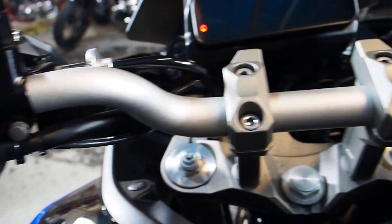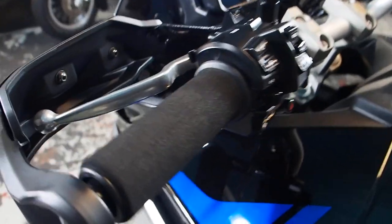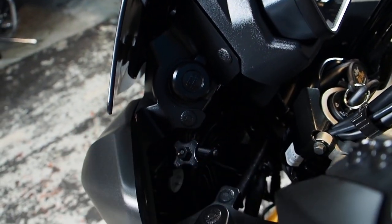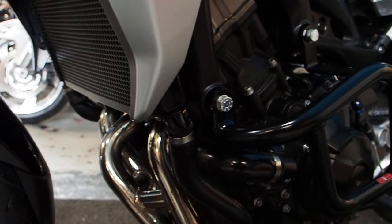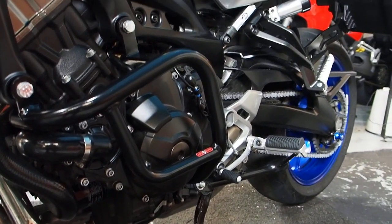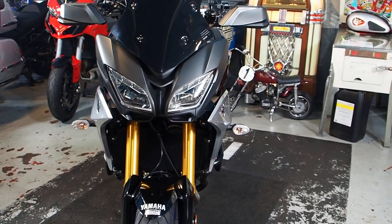Definitely got heated grips — seen the thing on the dash, we'll come to that in a minute, maybe in one of the menus. Power sockets — there you go. Tinted screen. Just look around it — you can see for yourself exactly what's there. Lovely, lovely, lovely example Tracer 900 GT Triple. Sounds lovely, goes well, does everything you need to do really.